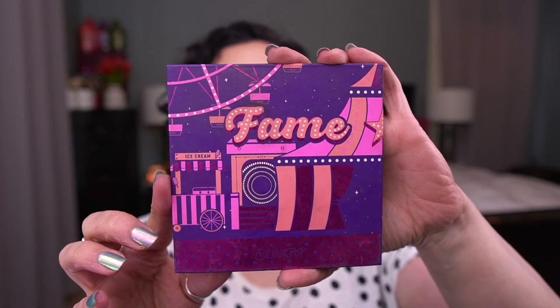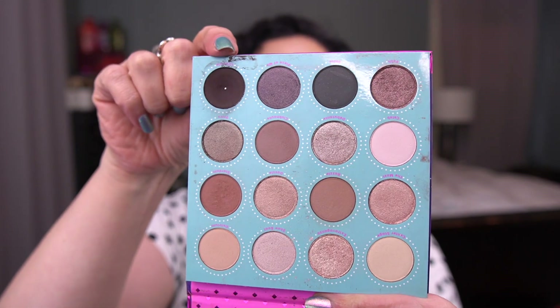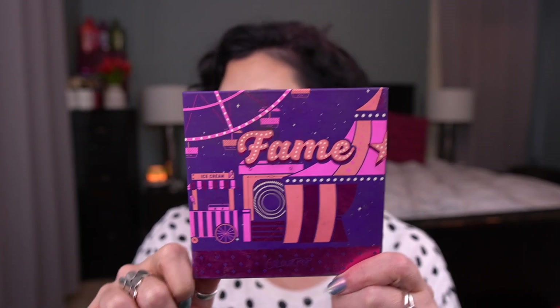Next from ColourPop, I have the Fame Palette. I was working on the shade Lifestyle, which is this one up here, and that pan is pretty noticeable. I really loved using this one in the very outer corner of my crease to deepen and kind of smoke out my looks. It's a lovely shadow, so I'm happy that one's rolling out as well.